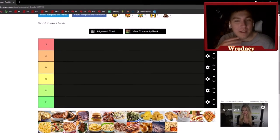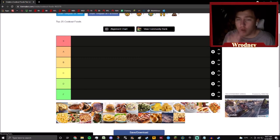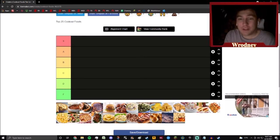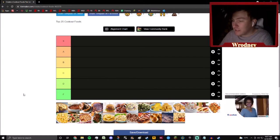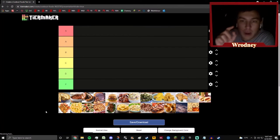Hey guys, what's going on, it's Rodney here back with another video. Today we're doing a tier list — it's the 4th of July, hope you're celebrating the independence of America. If you're not, just hope you're having a great Sunday. We're gonna be doing a cookout foods tier list. Make sure you hit that like button and subscribe if you're new to the channel — let's get into it.